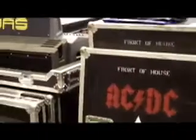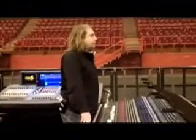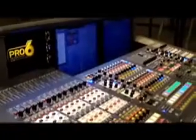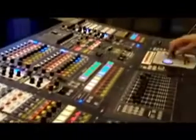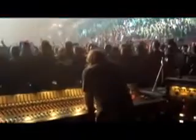Joining PAB at front of house are two Midas consoles from two very different eras: a Pro 40 analog desk built in 1985, used on the tour for the main front of house mix, and the very latest from Midas, the digital Pro 6, which is used to record AC/DC shows as well as mix support bands. Both consoles share modular design approaches, but it's the older Pro 40 that is providing the comfort zone for PAB.